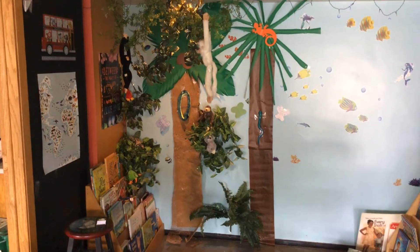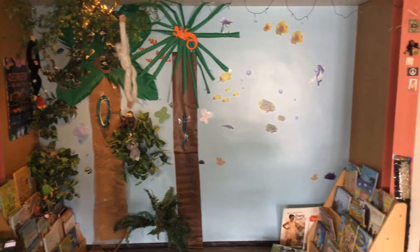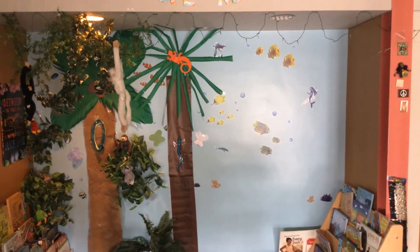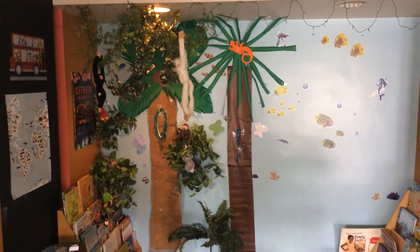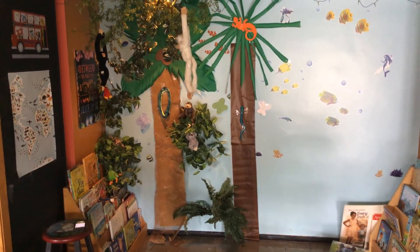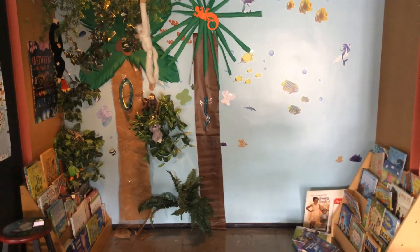The next thing I wanted to show you was the rainforest. Normally I would have had this whole area made into a rainforest with a lot more greenery on the top dangling down, and it was just a really fun thing last year because the kids would sit here and read.